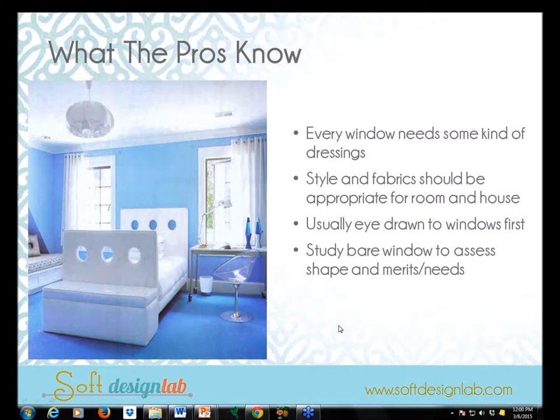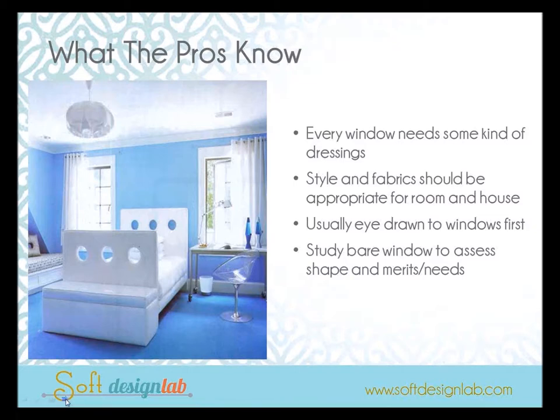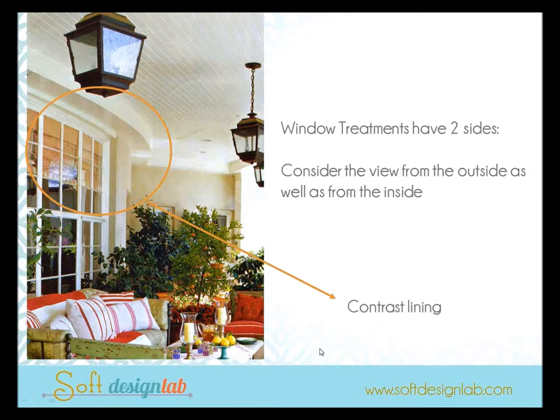Always keep in mind that your eye is drawn to the windows first, so if you have the opportunity to study a bare window, that's where you can assess its shape and architecture — its merits and needs — along with talking to the client about what her needs and wants are. Also remember window treatments have two sides; you have to consider what's happening on the outside as well as the inside, which for most of us means specifying the correct lining and interlining.